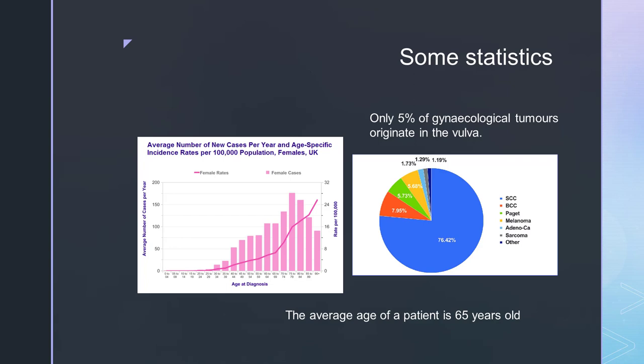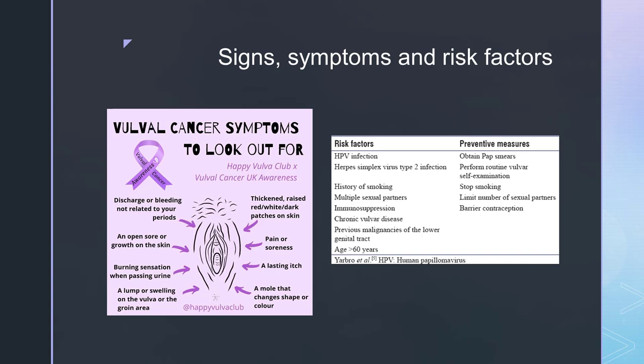Cancer of the vulva accounts for only five percent of gynaecological cancers and the average age of a patient at diagnosis is 65. There are around 1,400 new vulva cancer cases in the UK every year — that's nearly four every day. The vast majority, over three quarters, are squamous cell carcinomas.